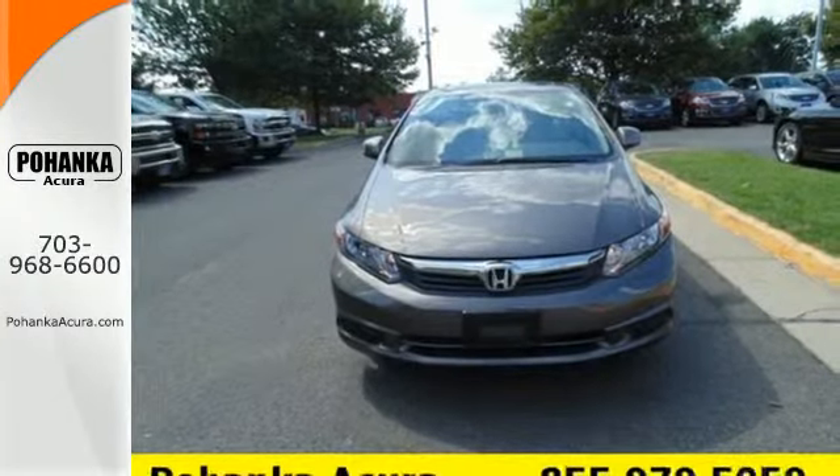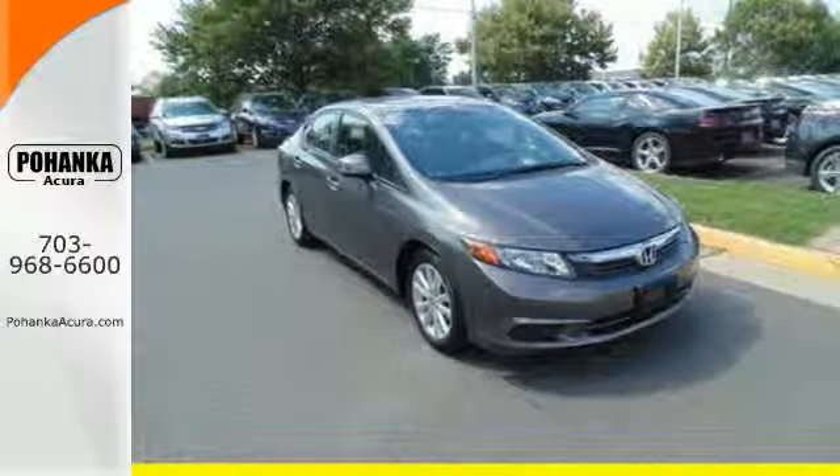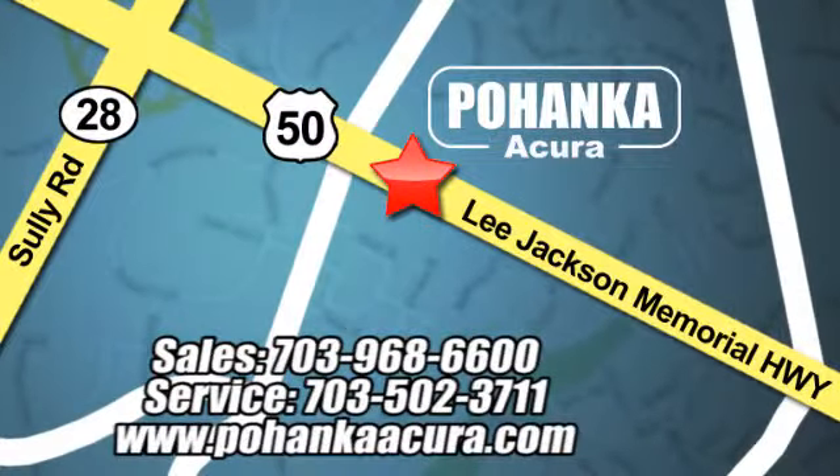Make this affordable Civic yours and come in for a test drive today. Pohenka Acura is a great place to buy a car. We're conveniently located at 13911 Lee Jackson Memorial Highway, Route 50 in Chantilly.